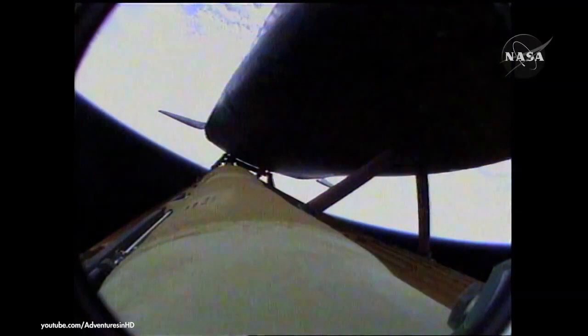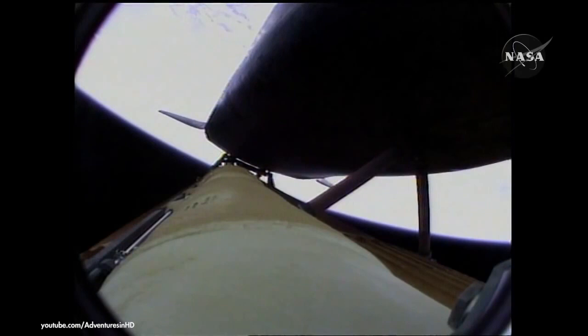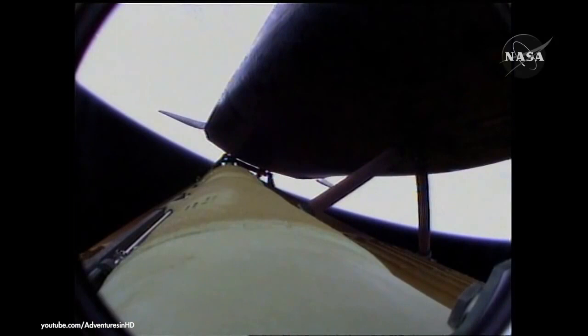Four minutes twenty seconds into the flight. Atlantis now 62 miles in altitude, 180 miles downrange, traveling almost 6,000 miles an hour. All systems performing normally. Atlantis on course, on track for its preliminary orbit. The Environmental Systems Officer reports a good flash evaporator system activated for Atlantis, providing cooling for the shuttle's avionics until the payload bay doors are opened about an hour and a half into the flight.